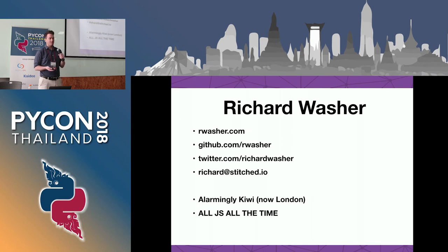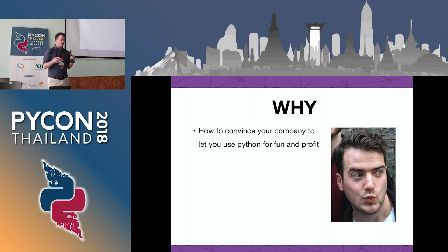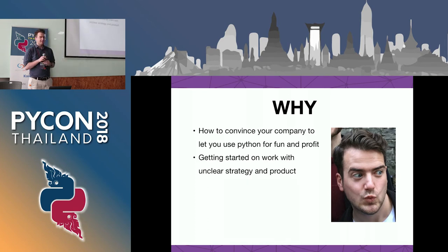I'm pretty new to Python. But over the last six months, it was the right choice for our company to solve a particular set of problems. What I hope to leave you guys with is how you can convince your company to let you use Python if you're not yet, or maybe wanting to use it in a different area of the company.